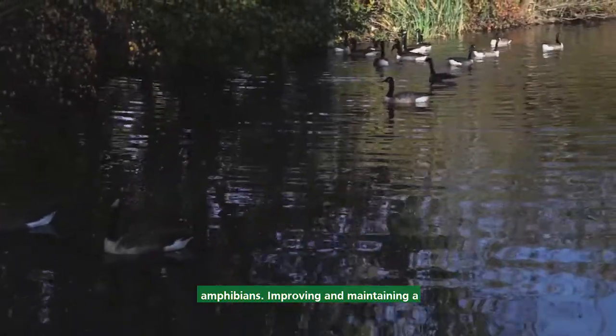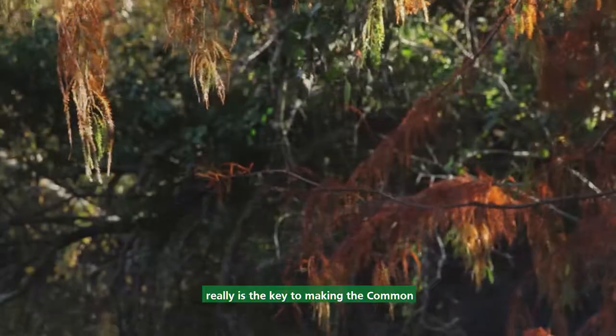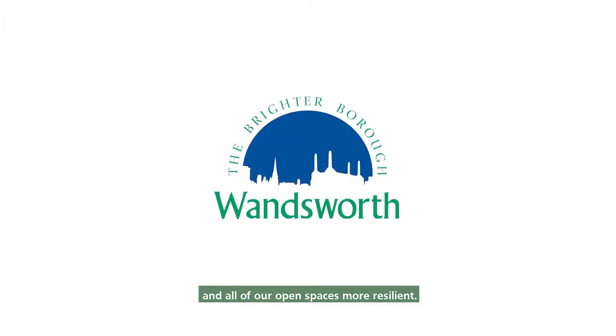Improving and maintaining a diverse mosaic of different habitats really is the key to making the common and all of our open spaces more resilient.